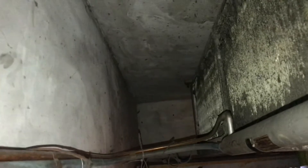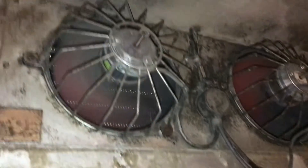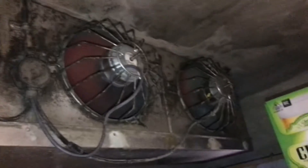It's very filthy actually, but not too bad. So there's the fan motors as you can see.